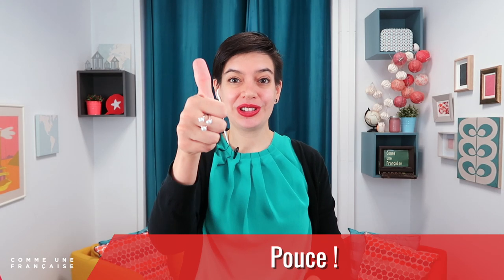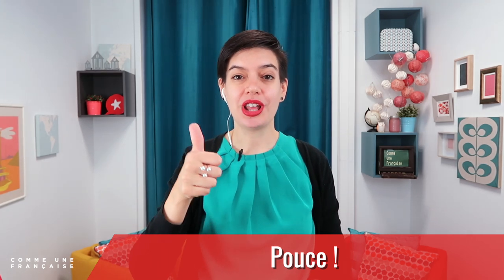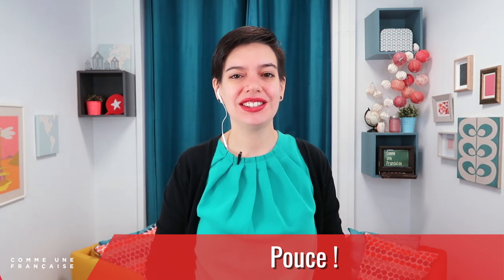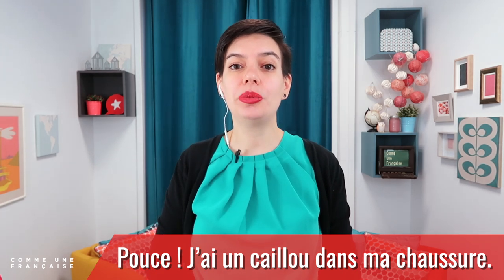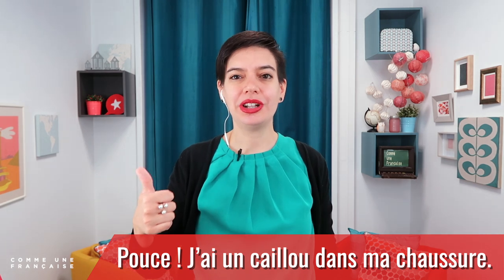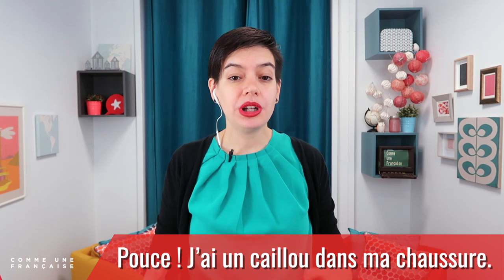Our fourth expression is 'pouce.' This is the gesture that children make when they say 'pouce.' It's mostly for children, but everybody knows it because we were all children once. 'Pouce' is 'truce' in English — it's what children say when they want to stop a game. For example: 'Pouce, j'ai un caillou dans ma chaussure' — when you say it, everybody knows you're not talking about your thumb, you're talking about stopping what you're doing. Stop, I have a stone in my shoe.